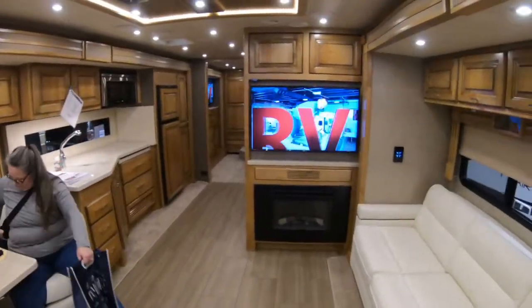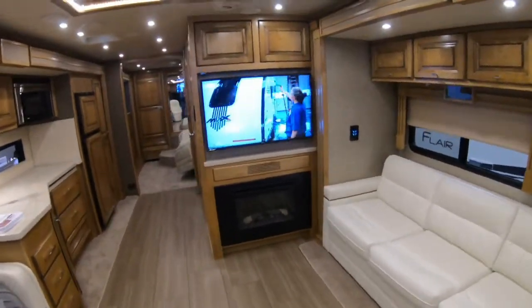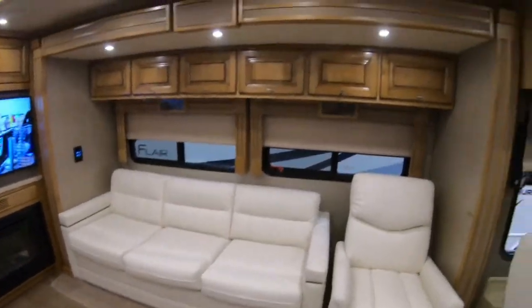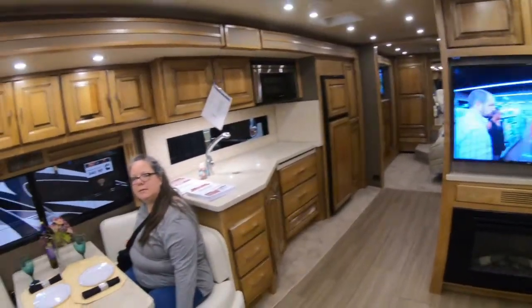We have another TV over here with the fireplace. This one's a little bit roomier. We have a recliner and a couch with cabinets all around for storage. They have cushions here so you can lean against it in the back.